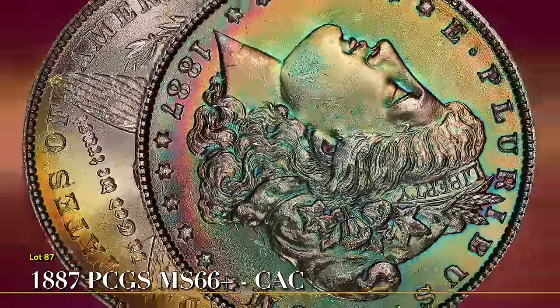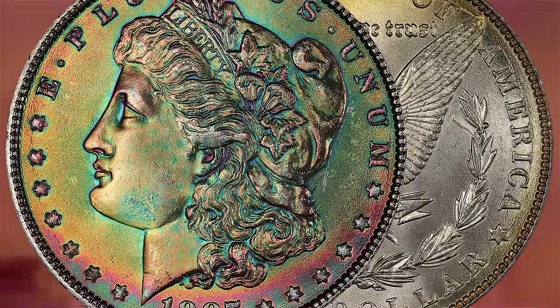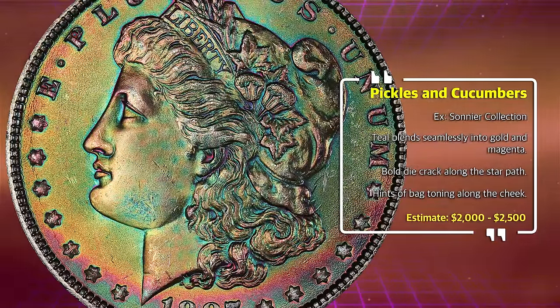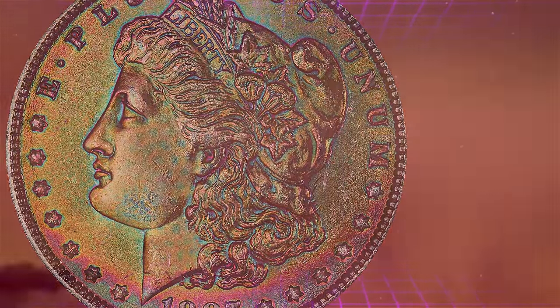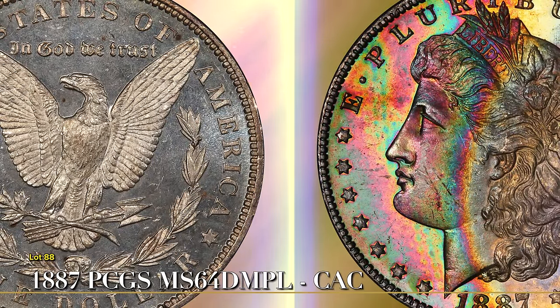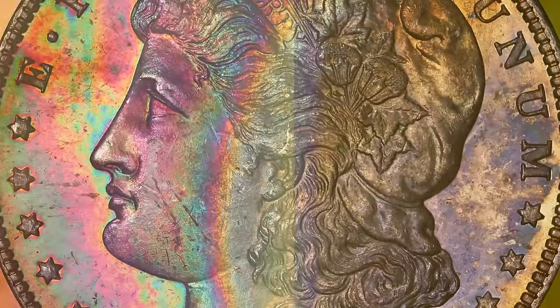The Northern Lights 1887 from the Saunier Collection is simply amazing. And if you like crescent-toned DMPLs, Lot 88 is another 1887 with cameo contrasts and deep reflective mirrors to boot.